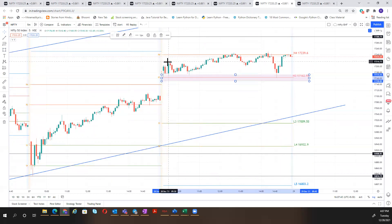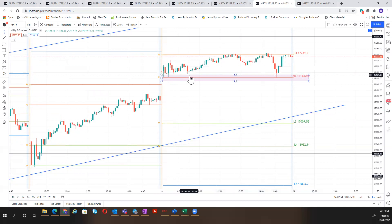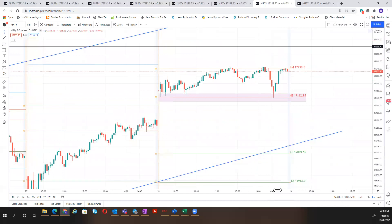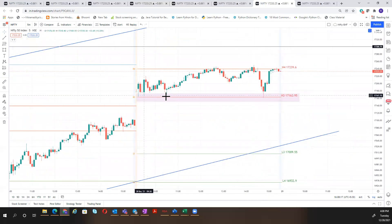Once this buying zone is broken to the upside, meaning the resistance has been broken — this morning I had given a call where I took a stop loss of 10 points. Later it slowly moved to R4. If you had traded near R3 and had the patience to keep a stop loss below R3, the next target would have been R4. Above R4 it is a complete breakout.